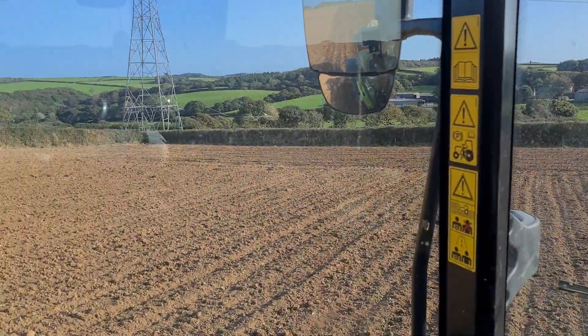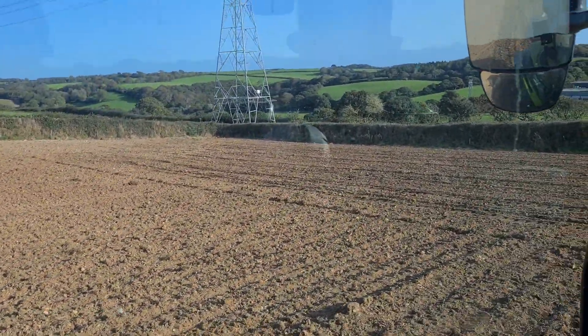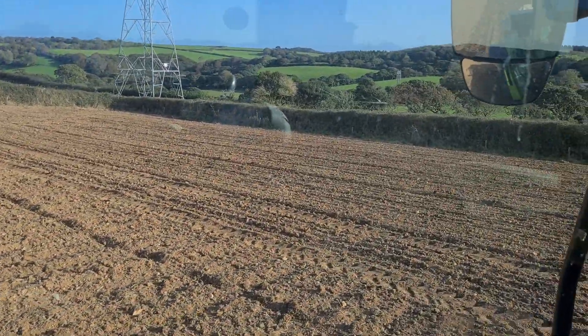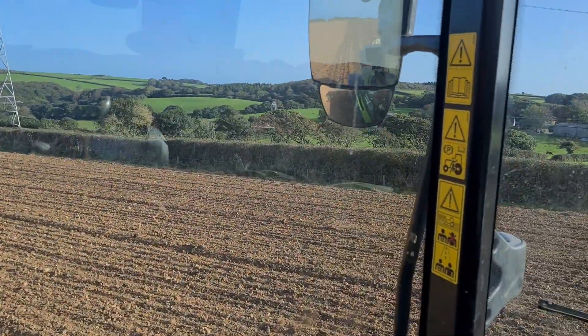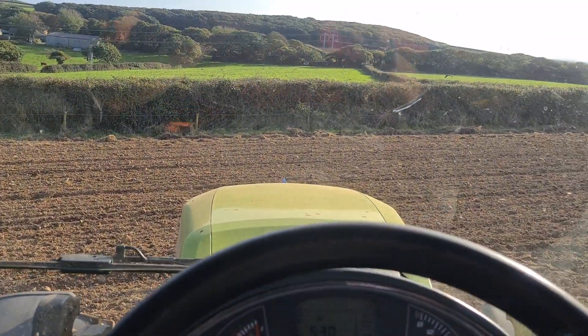We've just got this little triangle bit left to do, and that's the biggest field finished. We've got a 10-acre field to drill there tomorrow. So thank you for watching.